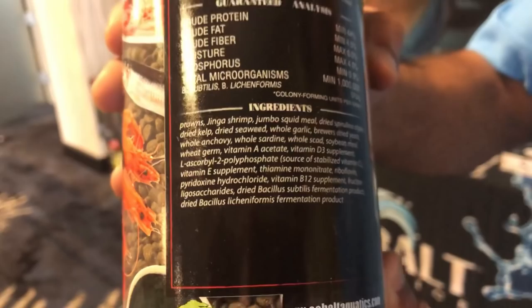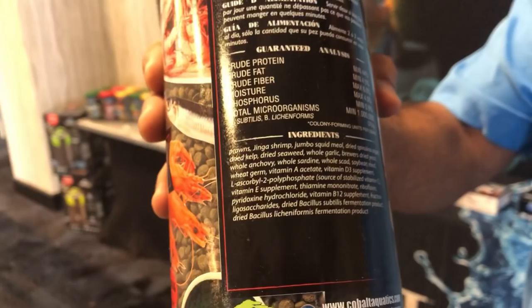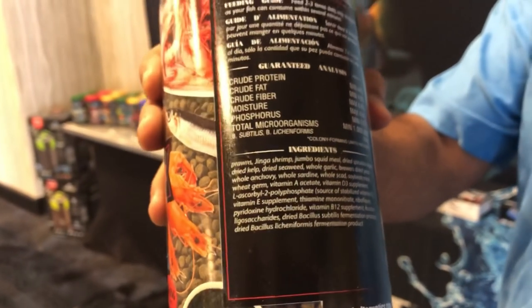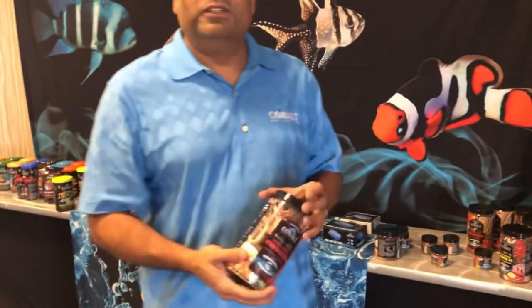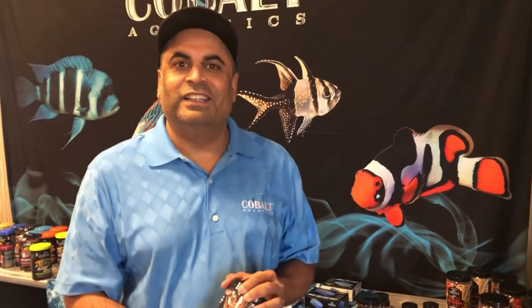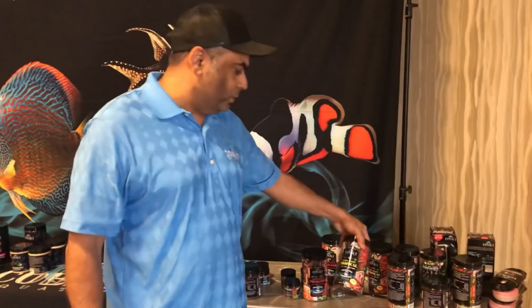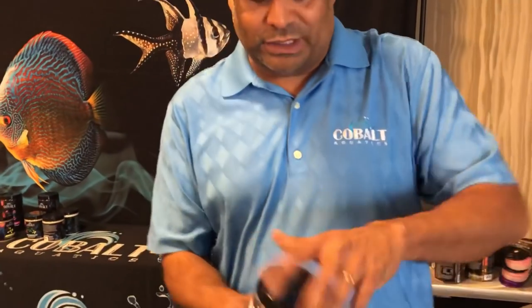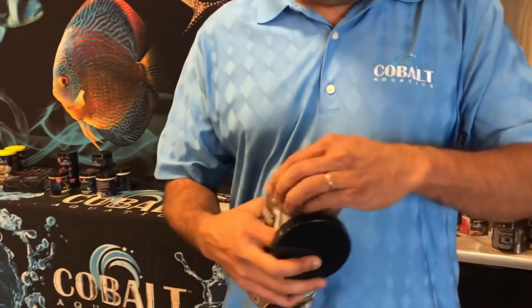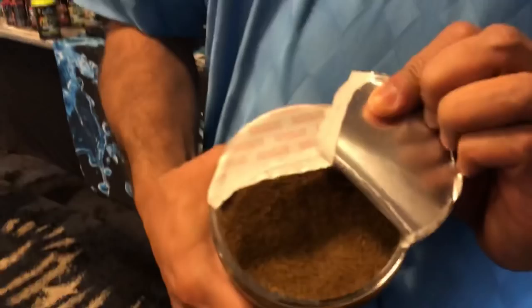Nothing like it on the market. Typically within two weeks your fish will actually look better, feel better, and be more active — and that's how you tell what a good fish food is. If I had a dollar for every time I've heard somebody complaining about bloat — and that's a horrible killer for fish. Anything that can help in that area is great. It's a different approach in every way. If you open one up, it actually looks like coffee grounds because there's no colors — unlike a lot of pellets out there that are bright red.